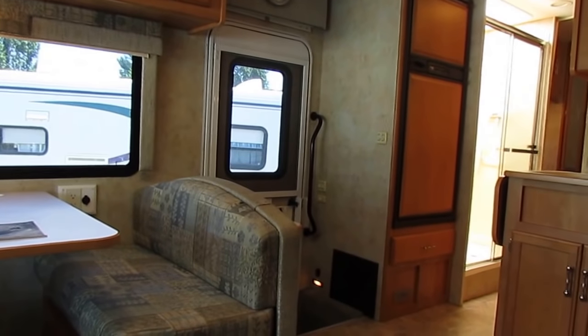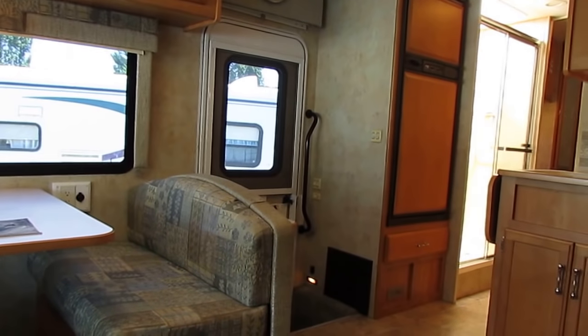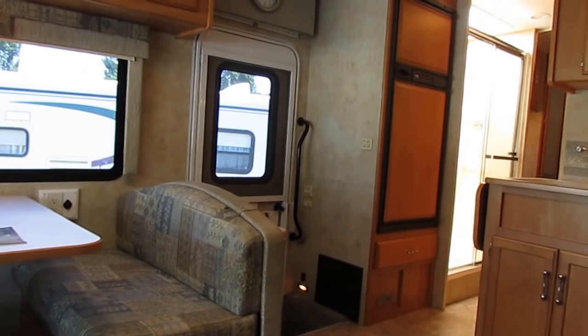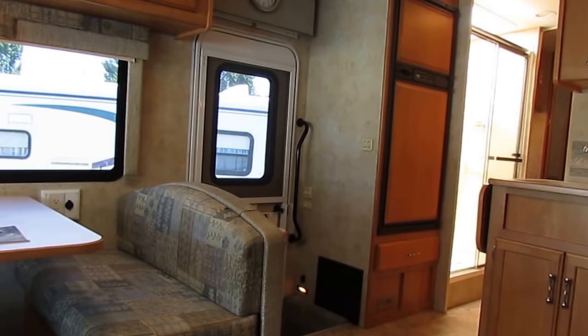Plus you get a drive-out tag and a starter kit with all your camping essentials and instructional DVDs — all that for $36,900 out the door, plus any applicable sales tax.